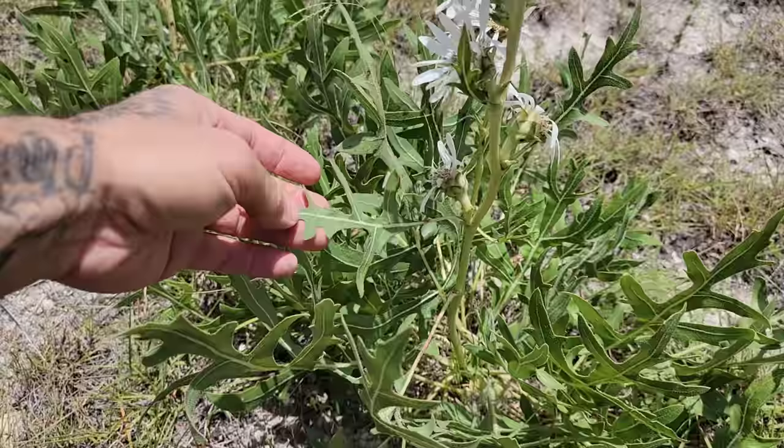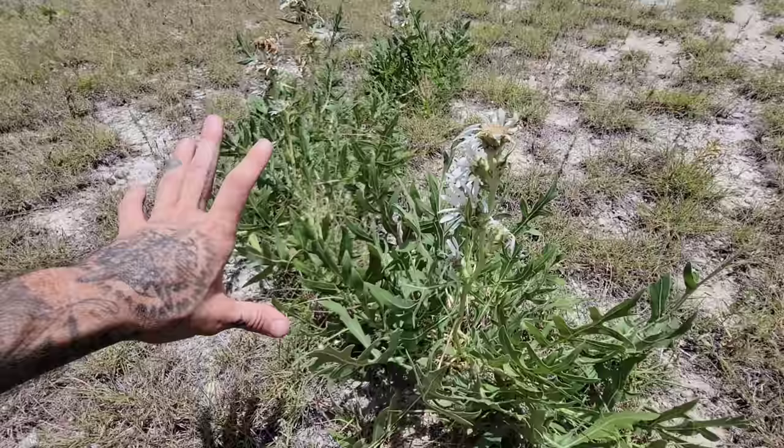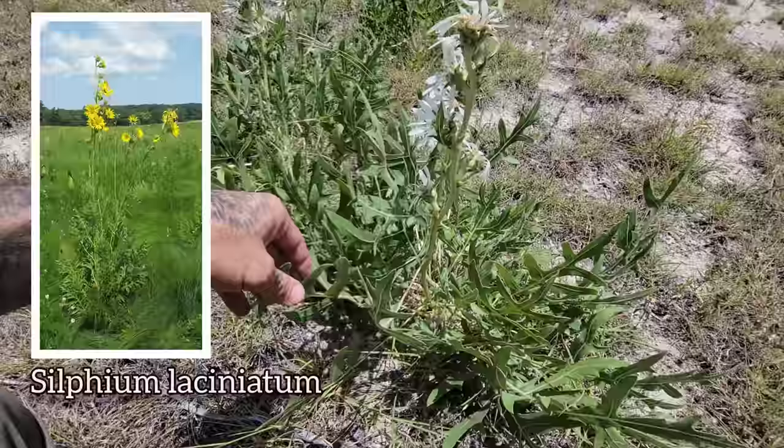You get Silphium terebinthinaceum up in the prairies of the Midwest — it produces 12-foot-tall flower stalks, with leaves up to three feet long in some cases. It's a thriving plant and a really important part of the ecosystem in those Midwest prairies. Many of those habitats are wiped out too. You also get Silphium laciniatum.